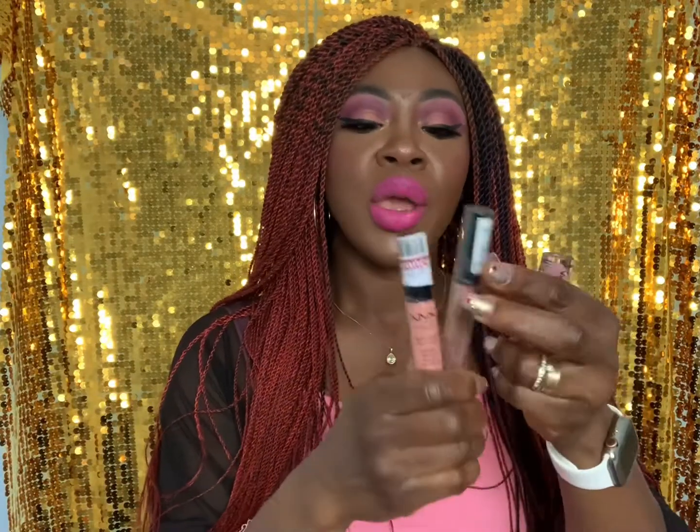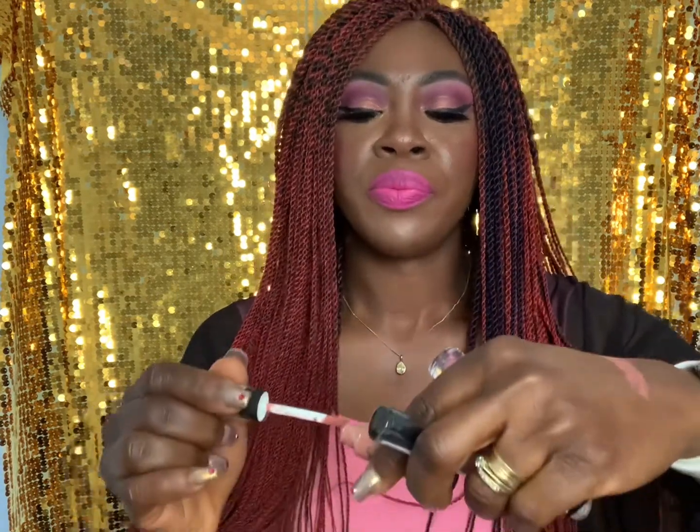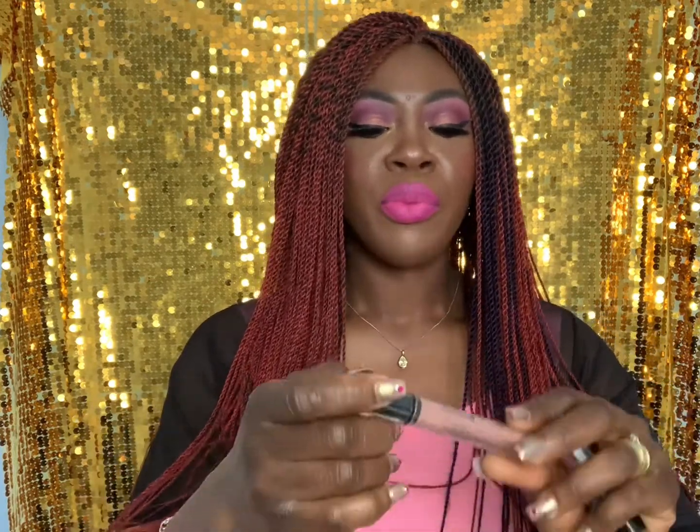There were a lot of NYX products in the clearance section. I got the NYX Soft Matte Lip Cream in the shade Stockholm — it's a nice nude. The soft matte lip creams are a bit more comfortable on the lips. I also got the NYX Lip Lingerie in the shade Push-Up — when I got home I realised I already have this shade, but I do love it. It's a peachy-brown nude. The lip lingeries are a bit more drying, so moisturise your lips before using them. This was about three pounds and the lip cream was about four pounds.